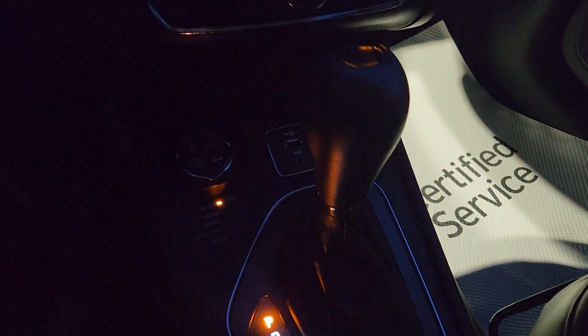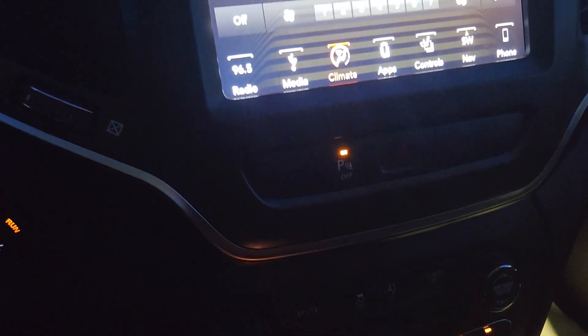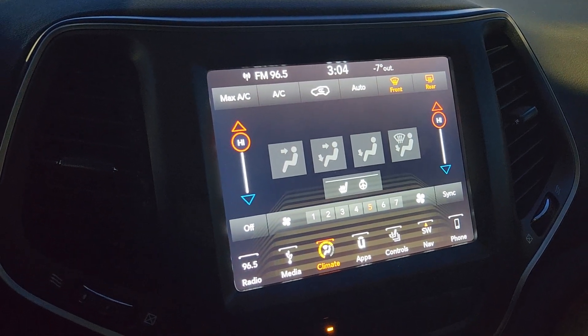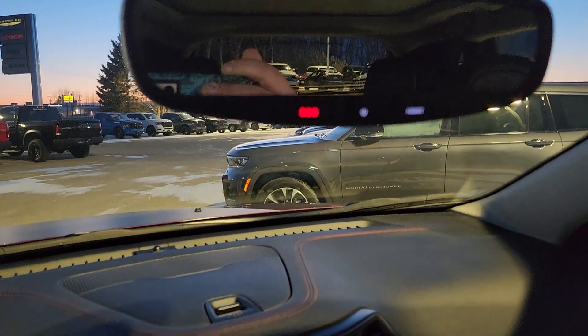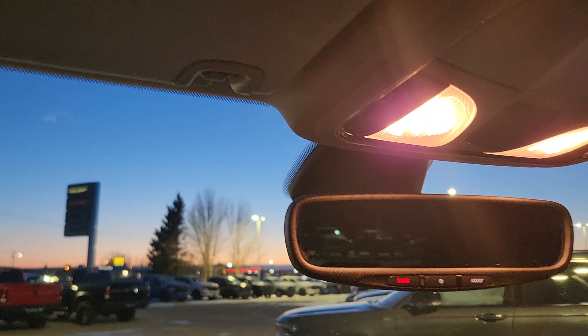we have all kinds of media inputs and select tracks, and tons of apps and controls on our color touch screen. There is SOS and assist on this guy, as well as the universal garage door opener and a full panoramic sunroof, which is superb.